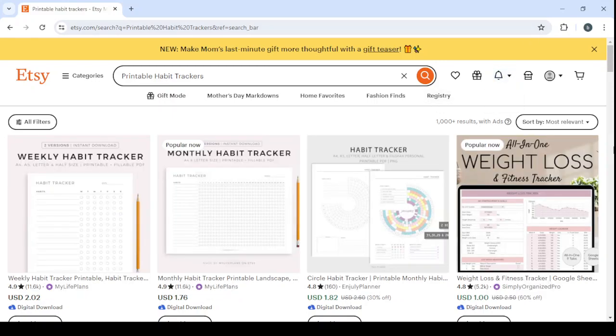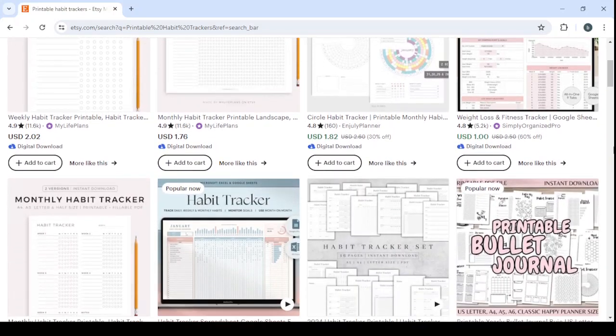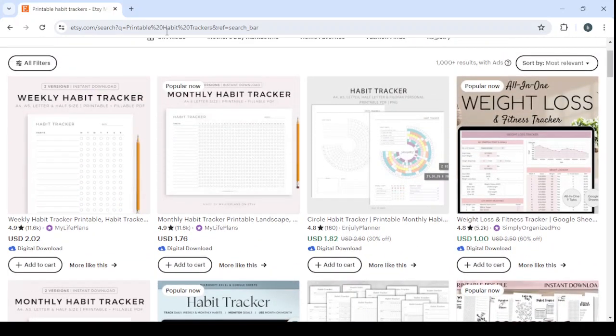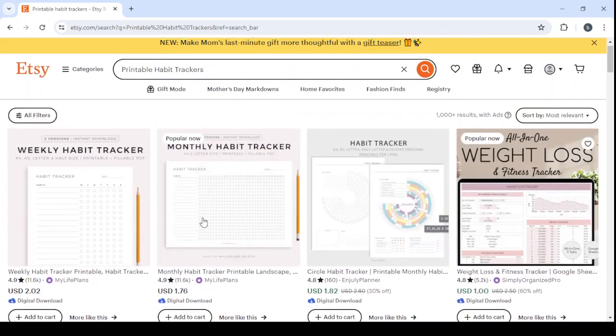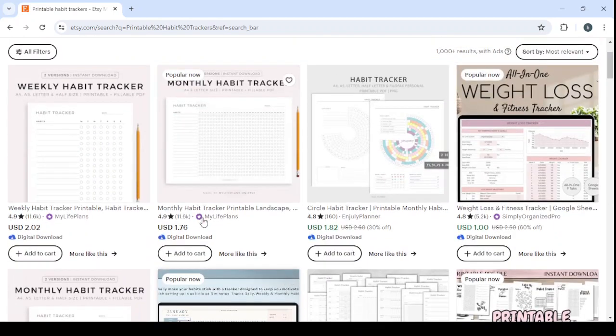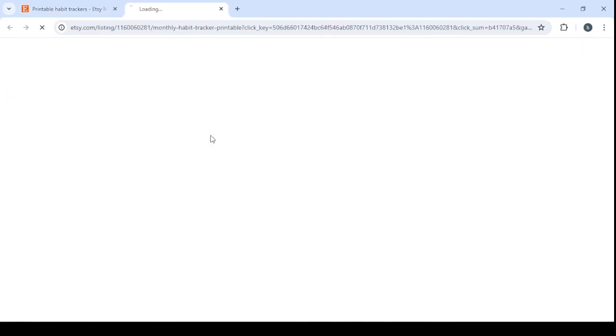Let's choose the popular ones right now. This one here is popular, and this one is popular but it's a weight loss and fitness tracker — we want one for habits. So let's go for this one at the top, which is from My Life Plans.